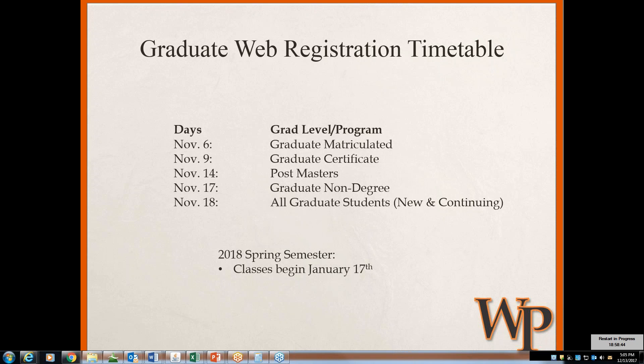I know it's easy to say I'll do it this weekend or next weekend, or wait until after the holidays have passed. But as you can see, classes begin for the spring semester on January 17th. It is in your best interest to ensure you register for courses as soon as you are able to do so — that's one less thing to worry about as you get closer to the start of classes in mid-January.